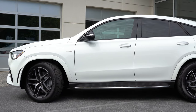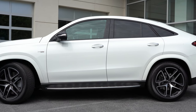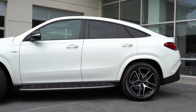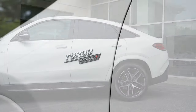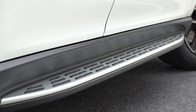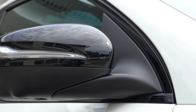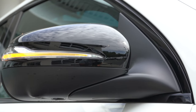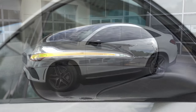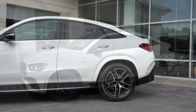Moving to the side of the GLE Coupe: it's a four-door coupe design with the roofline tapered off in the back. Rear privacy glass comes standard, along with chrome window surrounds — or black surrounds if you go with the AMG Night Package. There's Turbo 4MATIC fender badging up front. Illuminated running boards are available for $650. Side mirrors are body-colored, power-adjustable, heated with integrated turn signals — gloss black with the Night Package. Soft-close doors are available for $550.